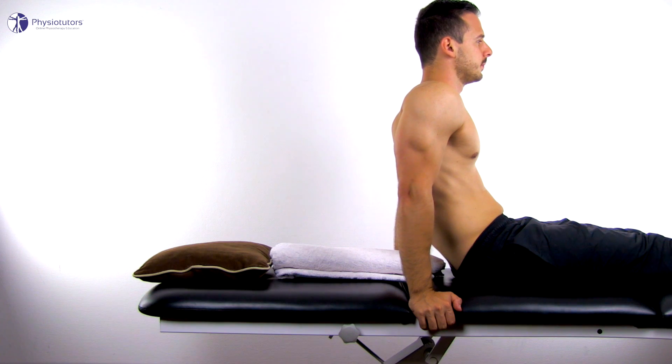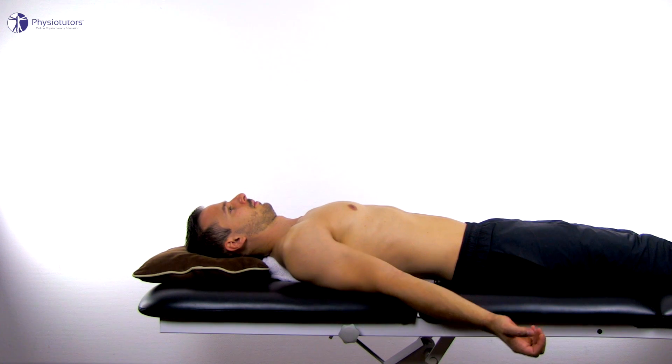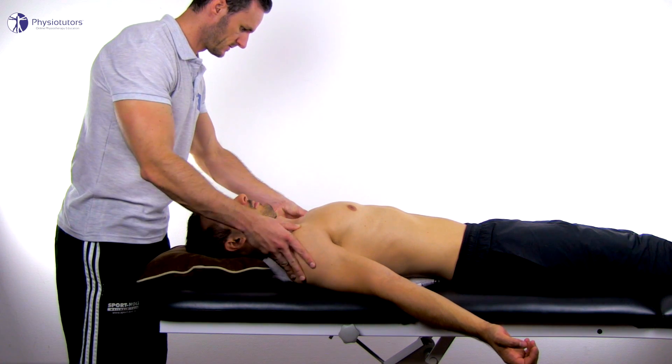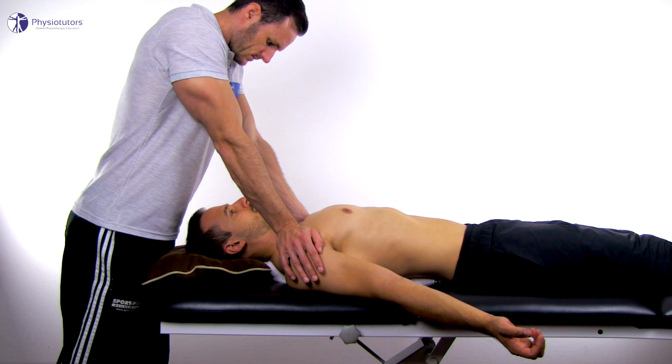Another great option is to roll up a big towel and position it between your shoulder blades. Now allow your shoulders to drop back and externally rotate in 30 degrees of abduction. You can get an even greater stretch if you ask a partner to push down on your coracoid processes.